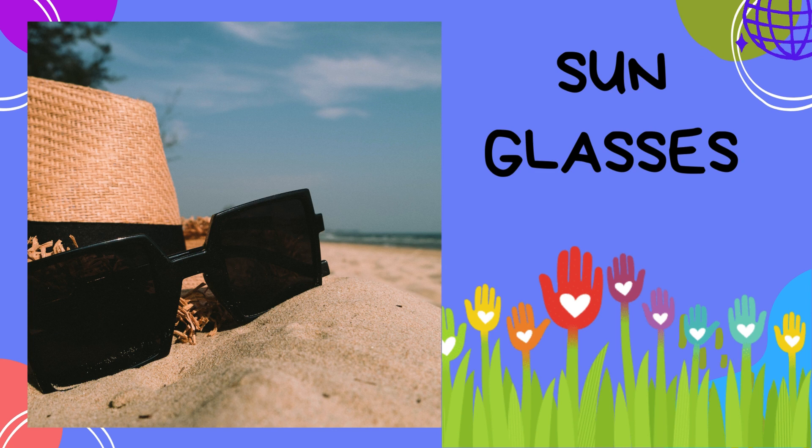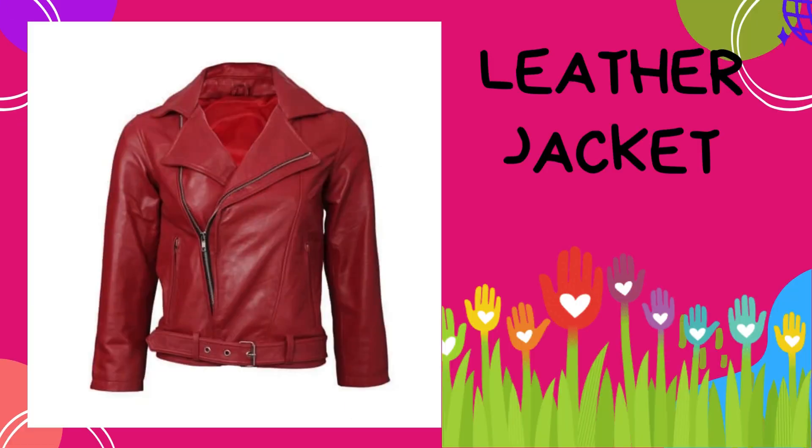Sunglasses: sunglasses protect your eyes from the sun and make you look super cool. Find a pair that suits your style and enjoy the sunny days. Leather jacket: leather jackets are tough and stylish — they're perfect for adding a bit of edge to your look.